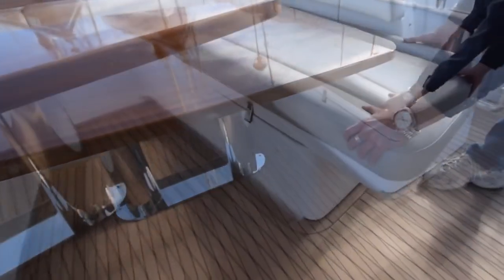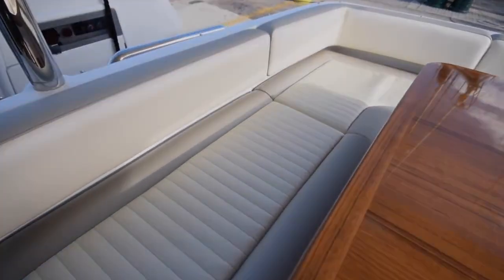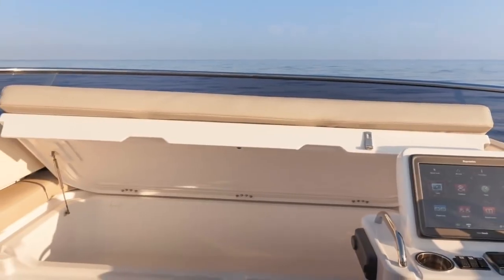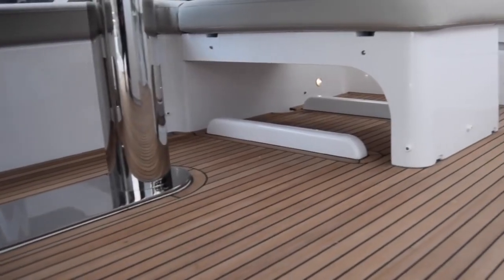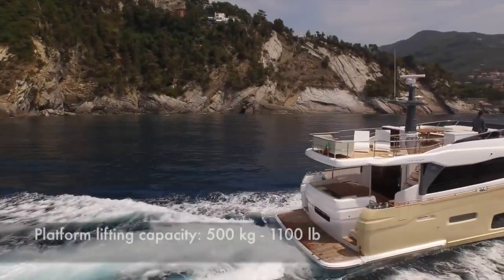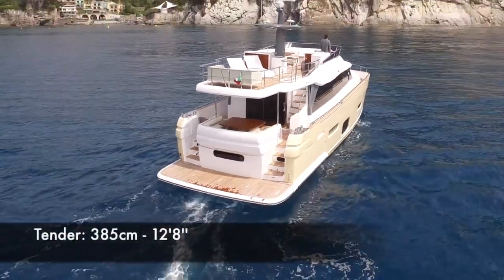Large storage space is also provided in the aft deck. On the fly, another locker under the sunbed and two cabinets are available to store cushions, covers and technical material. At the stern, the hydraulic platform has a 500 kg lifting capacity and may host a tender up to 385 cm in length.